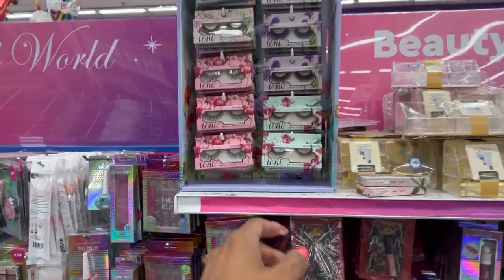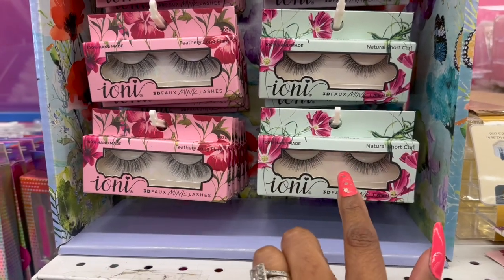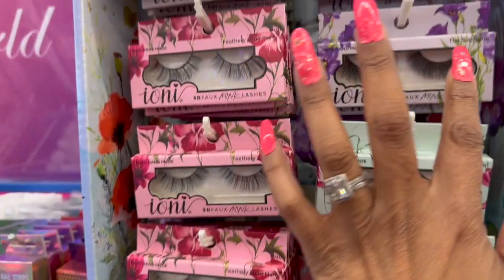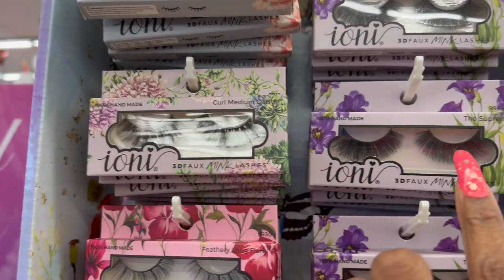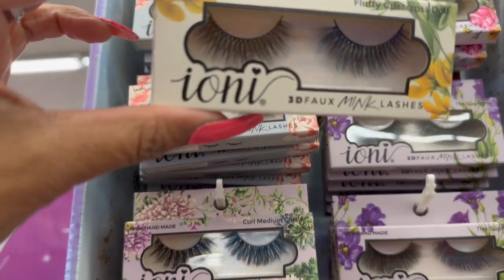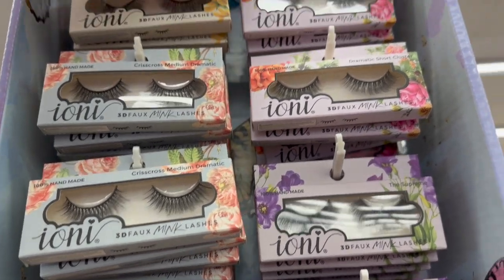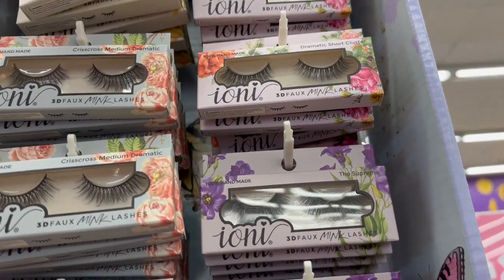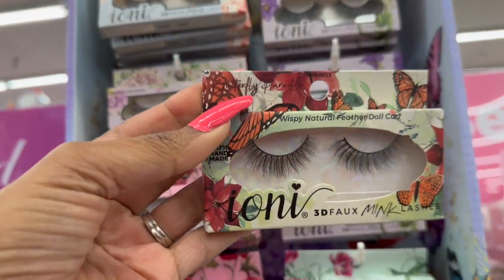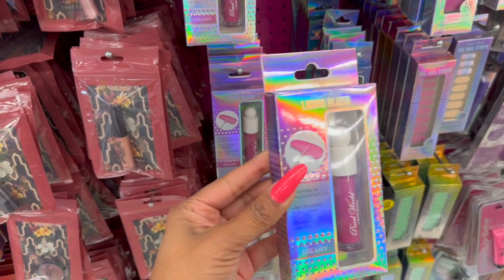First of all, they did bring out the ione Lash Paradise lashes. I know a lot of you guys love the faux mink ione lashes. They have natural, shortcut, feathery long flare, the supreme chrome medium cluster, they also have medium dramatic — look how pretty these are! These ones are the flickly crisscross doll dramatic short cluster, and there's also a wispy natural feathery doll curl. It's pretty!